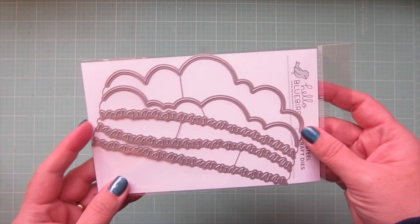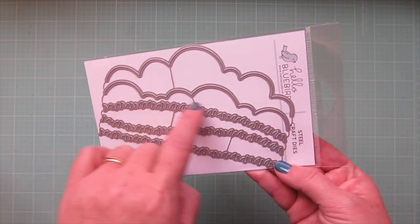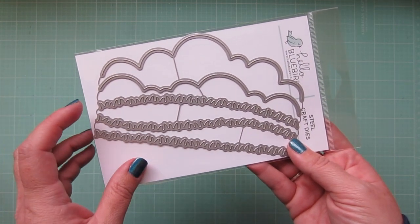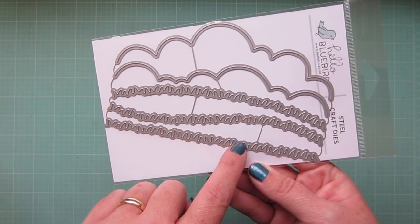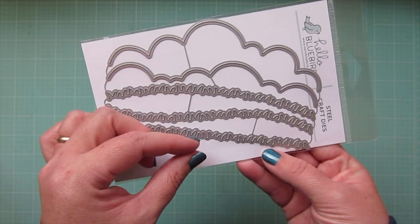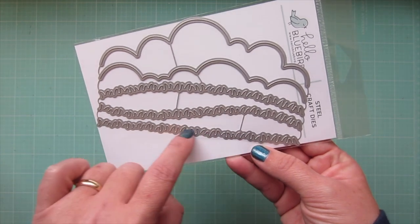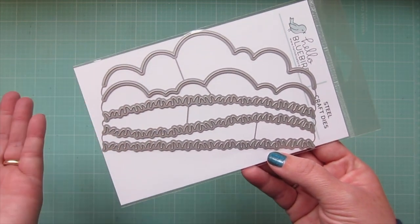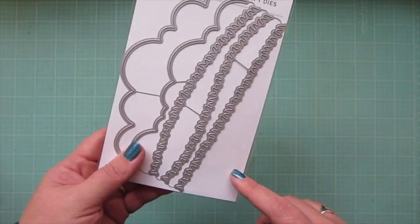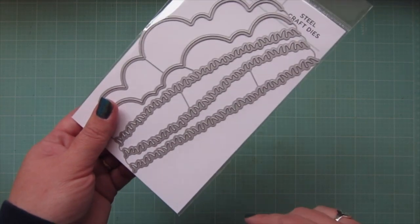I also got the Grassy Knoll dies — you get these little grass strips and two cloudy borders. I have a bunch of other grass strips from other companies, but I liked how these ones were shorter and kind of fatter, just a little bit different. The ones I have are typically taller and skinnier, so I thought it was a cute different style. Since it was part of the Black Friday sale I went ahead and grabbed those — I've been putting this in my cart and taking it out for probably a year, so now was the time to bite the bullet.